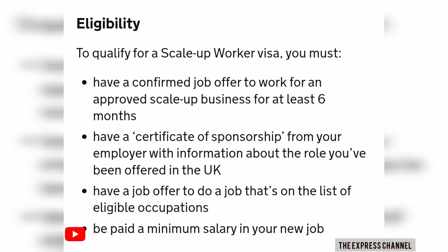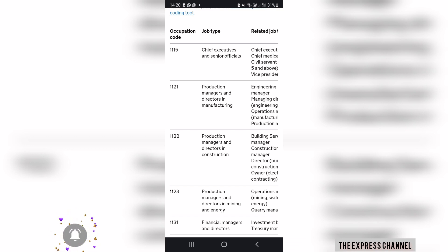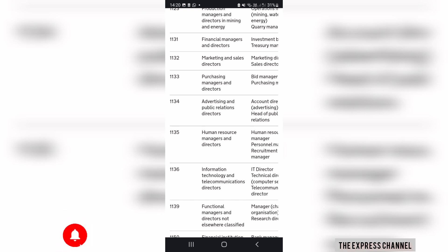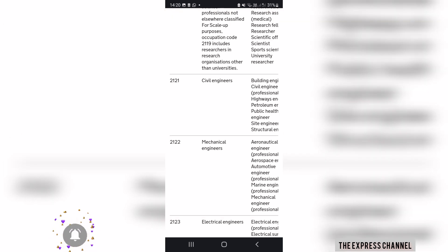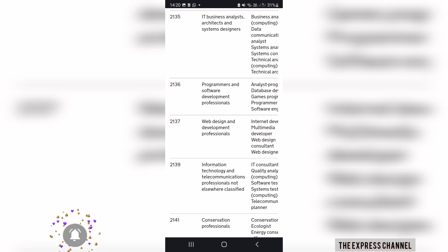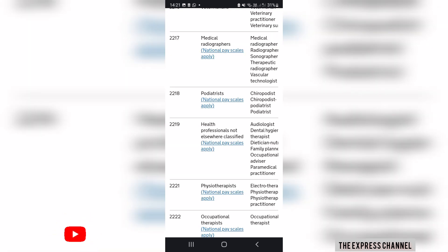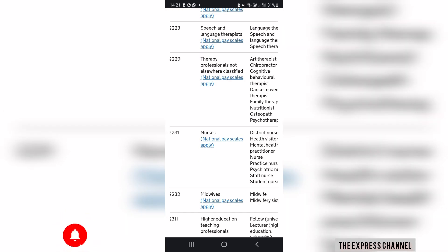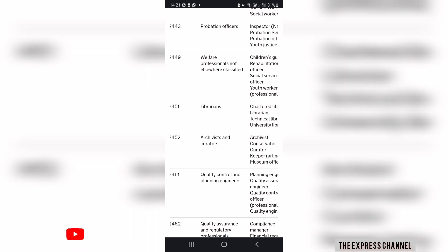You must also have a certificate of sponsorship from your employer with information about the role you have been offered in the UK. The types of jobs available for this Scale-Up Visa include architects, scientists, engineers, programmers, software developers, economists, technicians, financial and investment advisors, and research and development professionals, among many more. Go through the link in the description to search and see if you qualify.